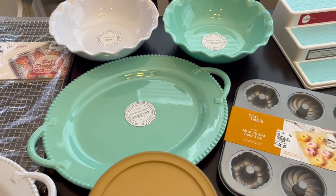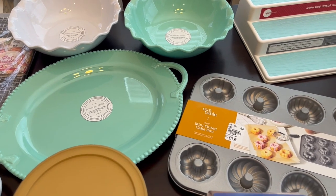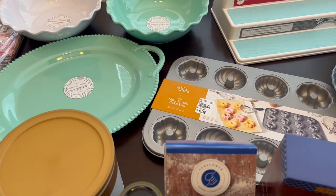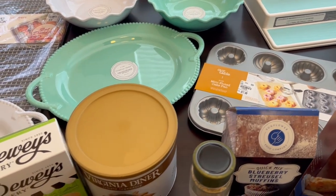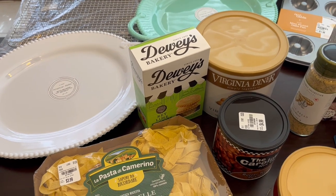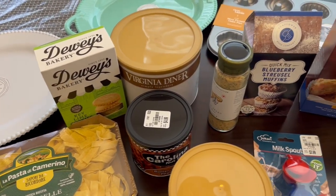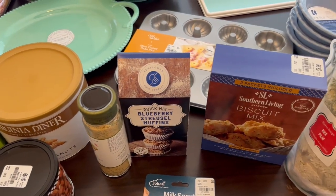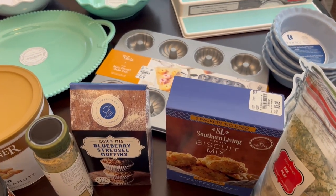I didn't necessarily need any of this stuff, but it was definitely a want. Some things I had seen before and wanted to try but just hadn't picked up. I hope you all enjoyed this haul. If you did, please give us a thumbs up — that really helps our channel. If you haven't subscribed, we'd love to have you. Thanks so much for watching and we'll see you next time!